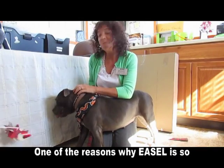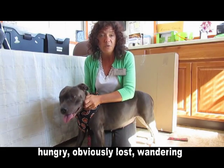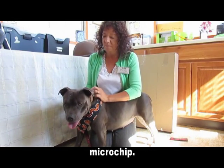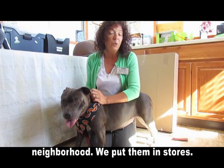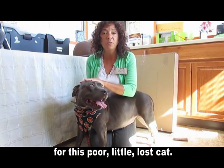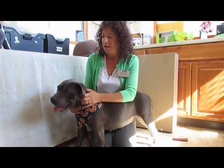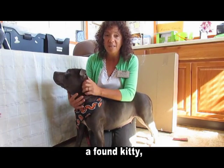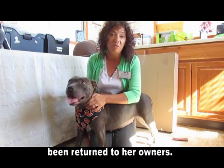One of the reasons why EASL is so passionate about microchips is a couple of years ago, there was a small cat found after Hurricane Sandy — hungry, obviously lost, wandering around the neighborhood. Kitty had no collar on and no microchip. So we made up some flyers and posted them on telephone poles around the neighborhood. We put them in stores. We actually put some information out on the internet trying to find the home for this poor little lost cat. Anyway, months passed and no one claimed her. In the long run, she went from a storm kitty to a found kitty, and then she ended up getting adopted. If she had a microchip, she would have been returned to her owners.